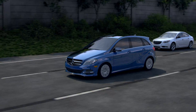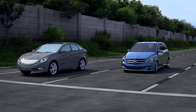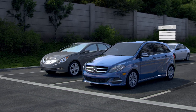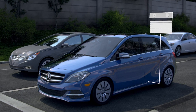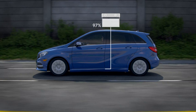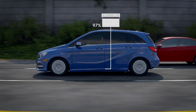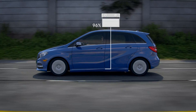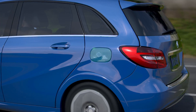A conventional car uses gasoline to turn energy into power and power into motion. The B-Class uses electricity for fuel to give you around 85 miles of zero-emission driving on a single charge of its advanced battery. Every time you accelerate, the battery uses its charge, or stored energy, to power the car's electric motor. Much the way driving a regular car uses up a tank of gas, driving the electric B-Class depletes its battery charge. Instead of refilling a gas tank, you recharge the battery by plugging it in.